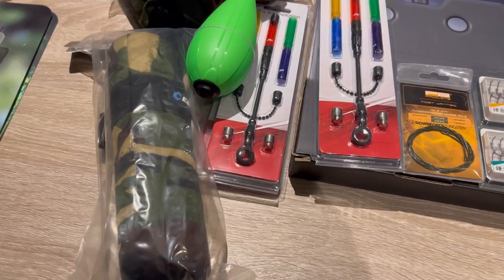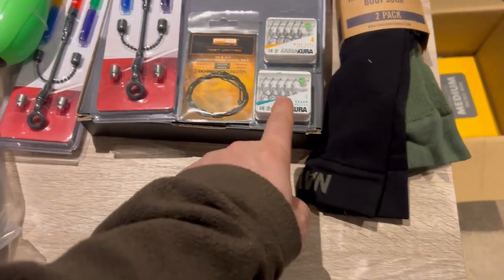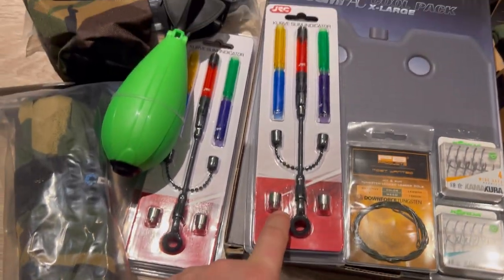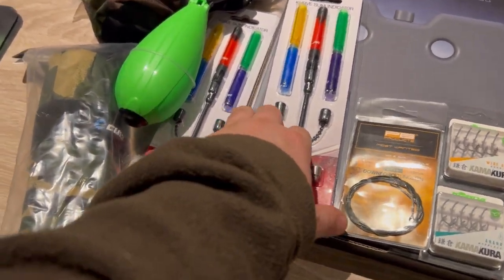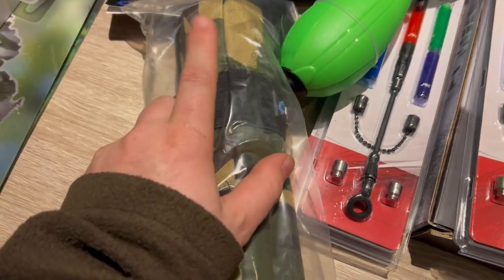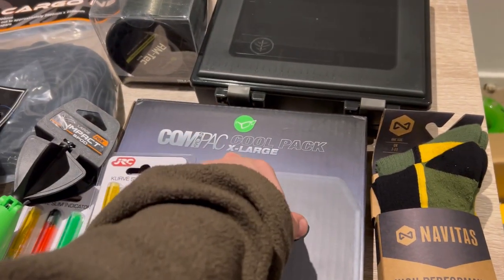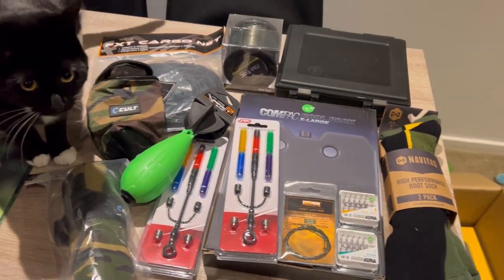Here is everything I got in my £100 box: the thermal socks, two packs of Kamakura hooks, tungsten leader, JRC Curve Slim indicators with arms, the new Fox impact spod, a Cult bag, a Cult net float, a cargo net, the Ridge Monkey mainline, the Wychwood tackle box, and the Trakker compact cool pack extra large. Not bad for £100 — and most of that I'm going to use. I'm sorry this was a super short video, but the weather is so bad I can't get out on the bank. Big thank you to Stew for letting me copy his idea. Please leave a like, hit subscribe, and there will be more fishing content coming very soon — see ya!